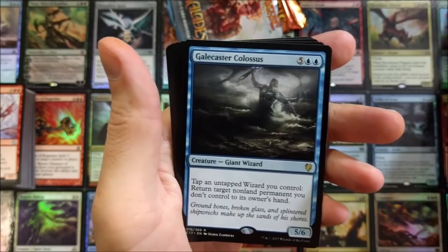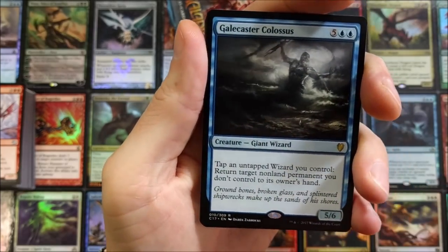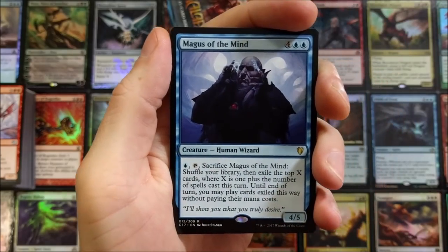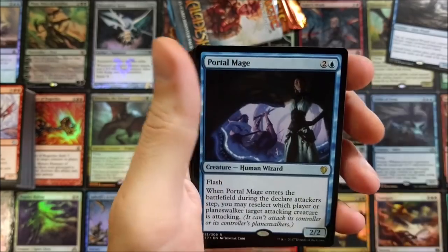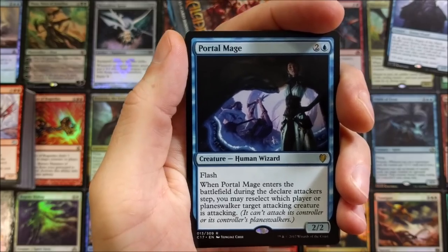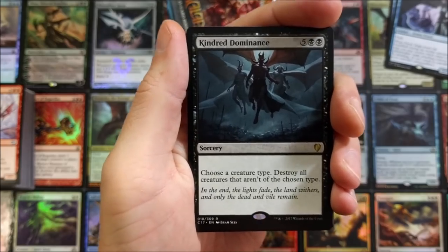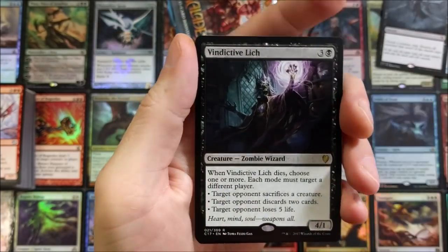Galecaster Colossus — now we're getting into some crazy rares and mythics. Magus of the Mind — this is so neat. Definitely make sure you go check your local Targets for these. Like I said, they're easy to spot — you just go in, bada bing, you got one if they have any.